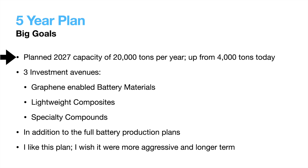They plan to 5x their capacity from 4,000 tons of graphene per year to 20,000 tons per year. They plan to spread this over three investment avenues: graphene battery materials, lightweighting composites, and specialty compounds — and we'll break each of these down in the next few slides. This is all in addition to their battery production plan, which I'll break down after the five-year plan.